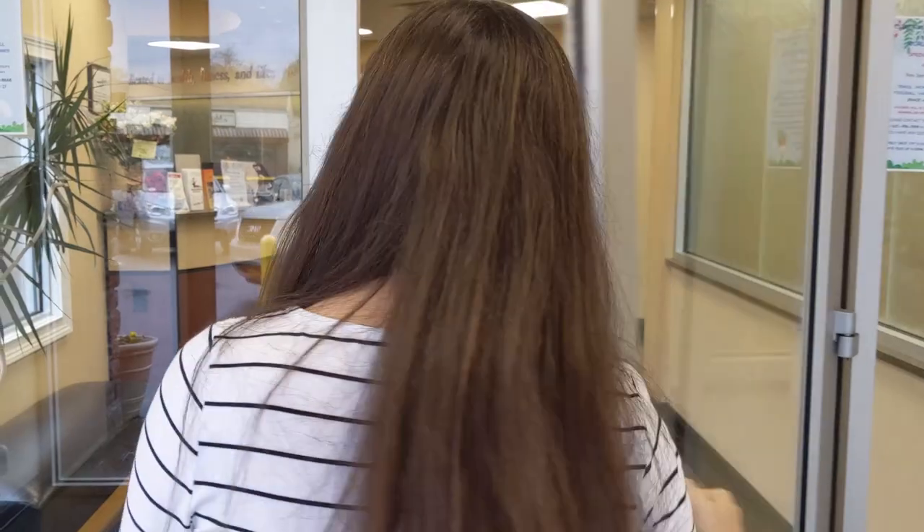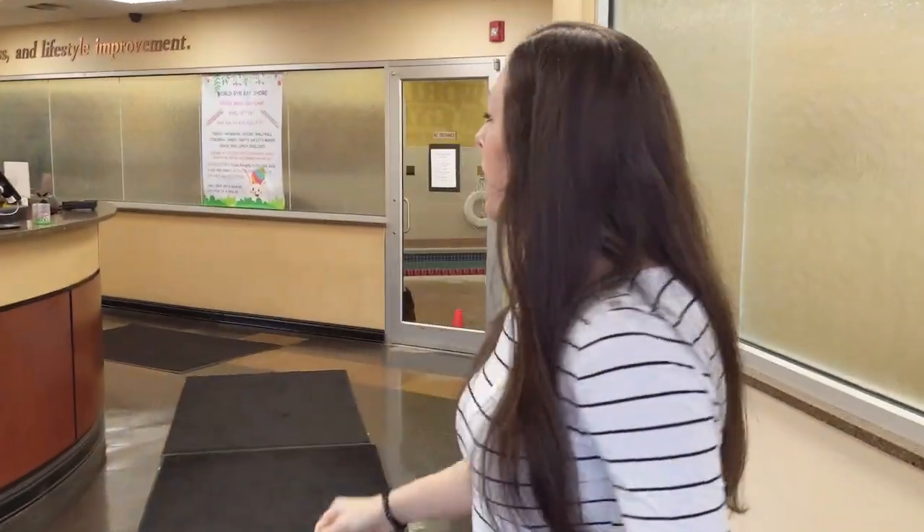Once you get here, if you need any help getting in, give us a call and we'll be happy to help you. So this is our front door. When you come inside, just let the receptionist know that you'll be coming to physical therapy and they'll be happy to direct you upstairs. If you need the elevator, not a problem, you can let them know that too.